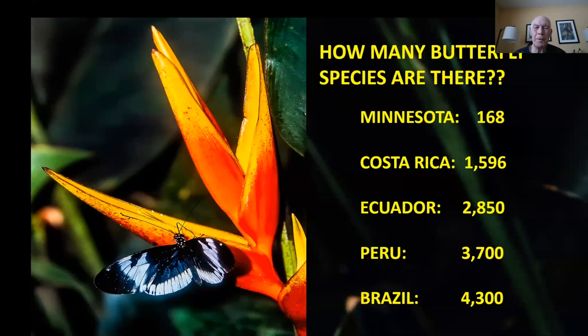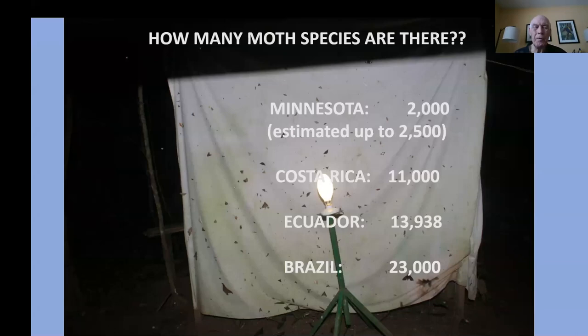When I started putting this project together a year ago, I wanted to share what I had learned not just about birds but about butterflies and moths. Minnesota has 168 butterfly species. Costa Rica has almost 1,600 species; Ecuador 2,850; Peru 3,700; Brazil 4,300 butterfly species. For moths, Minnesota has an estimated 2,000 to 2,500 — almost eight to ten moths for every butterfly species in the state. In Costa Rica they estimate 11,000 moths; Ecuador about 14,000; Brazil an astonishing 23,000 species.